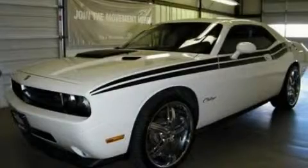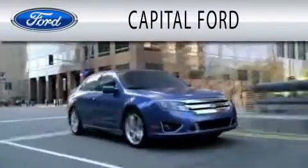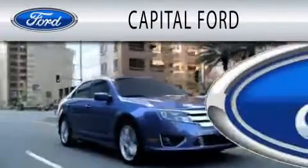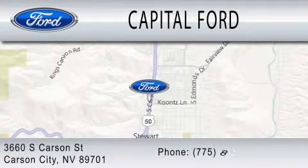Contact us today to arrange your test drive. Capital Ford is dedicated to doing everything possible to ensure that the experience you have selecting your next vehicle is as pleasant as possible. We are located at 3660 South Carson Street in Carson.